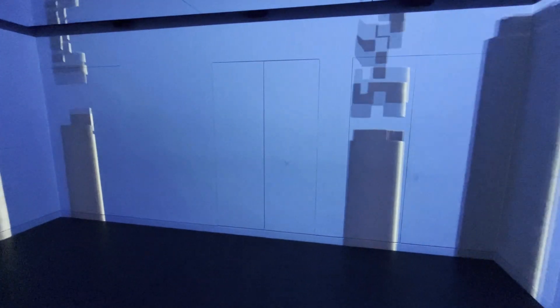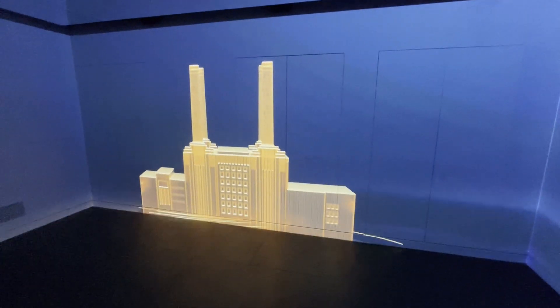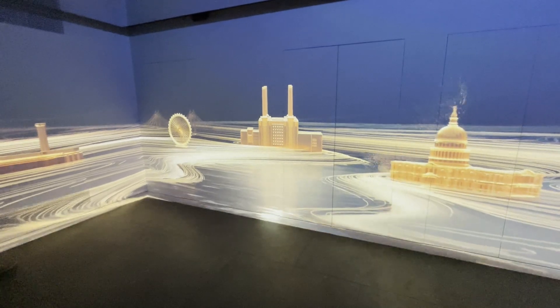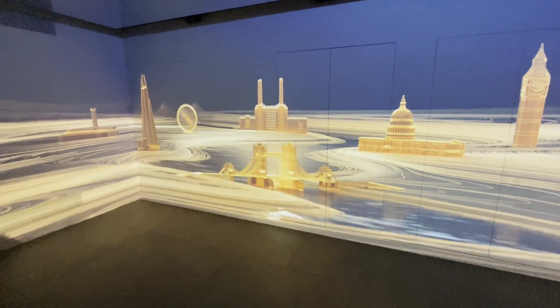Since being decommissioned in 1983, Battersea Power Station has become a true cultural icon and has sparked a regeneration. Battersea Power Station is a towering masterpiece of brick, concrete and steel. Its four chimneys stand as totems of the last century's inspiring industrial architecture and as iconic fixtures in the London skyline.